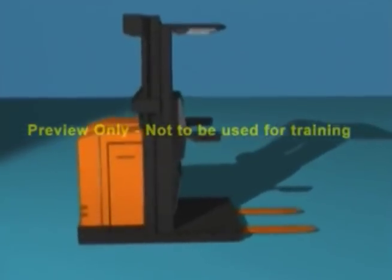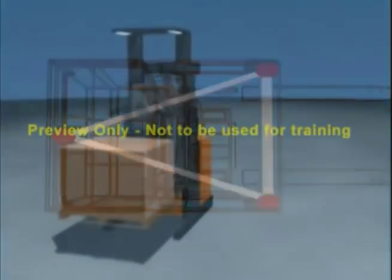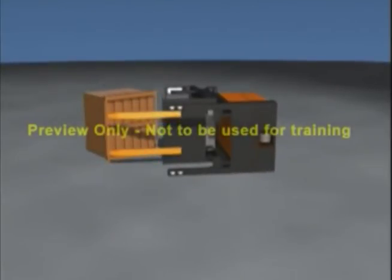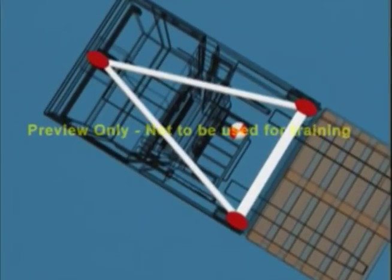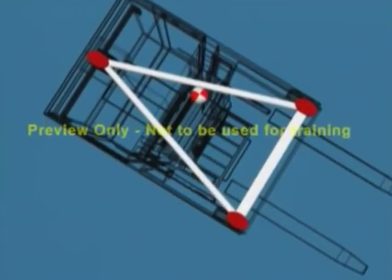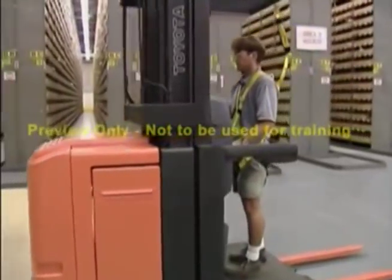Order pickers are a counterbalance truck also. However, they have only three wheels, which forms a stability triangle. Understanding the principle of lateral stability will reduce the chances of your truck falling over sideways. As a truck turns with a load, the combined center of gravity moves towards the edge of the stability triangle. An unloaded truck's center of gravity is much closer to the edge. The closer it is, the less it takes for the truck to tip over. That is why an unloaded truck should be operated just as carefully as a loaded truck when cornering.